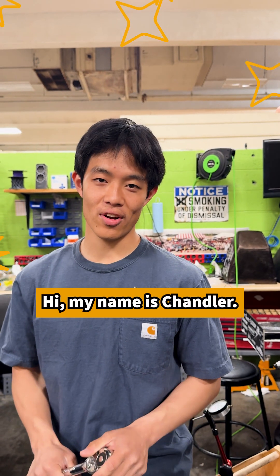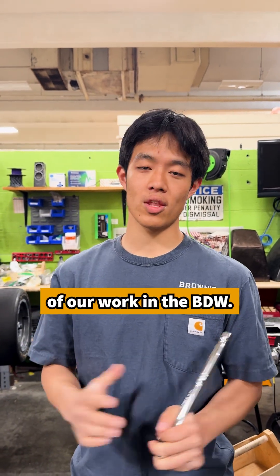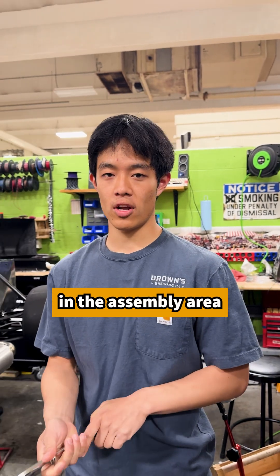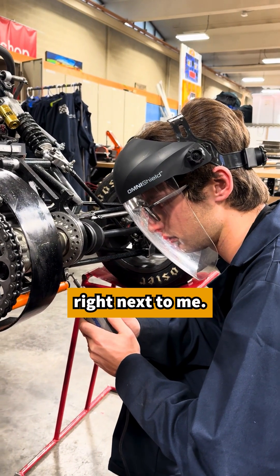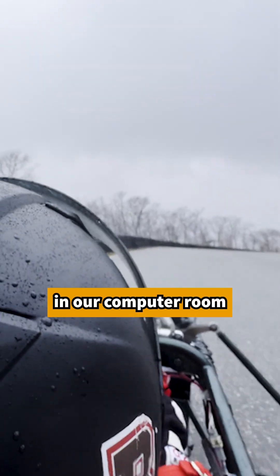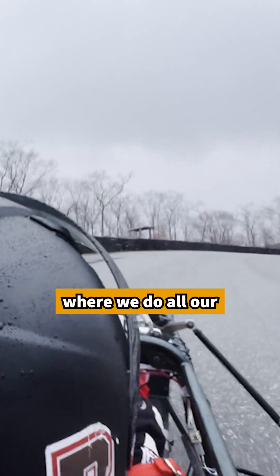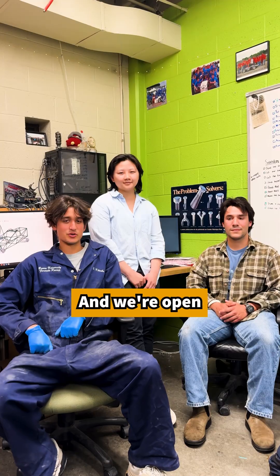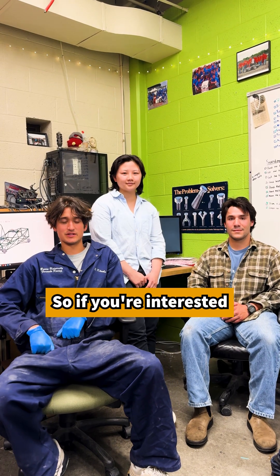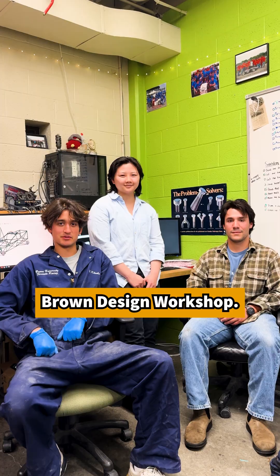Hi, my name is Chandler. I'm the chassis lead for the team and we do most of our work in the BDW. Right now I'm in the assembly area where we build our cars. Last year's car and this year's car are right next to me. We also work in our computer room over there where we do all our CAD and design, as well as the welding room and a student shop. We're open to students of any background or experience level, so if you're interested in joining, come check us out in the Brown Design Workshop.